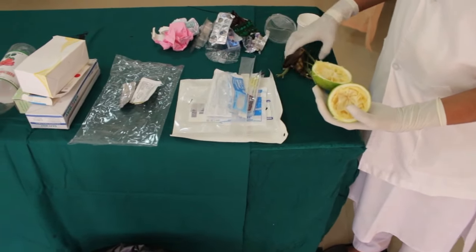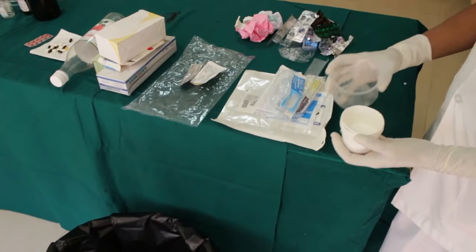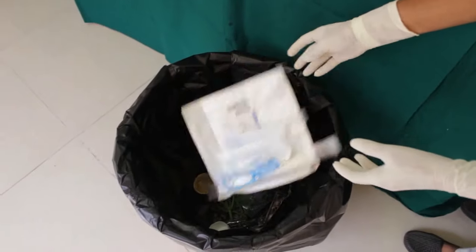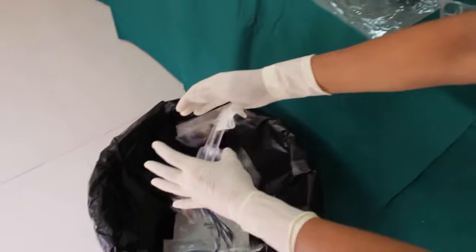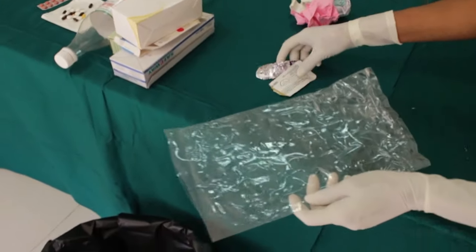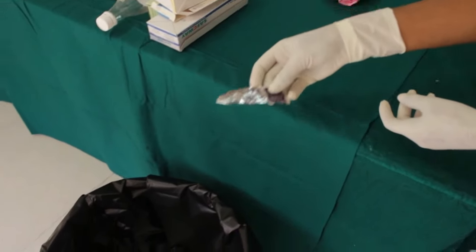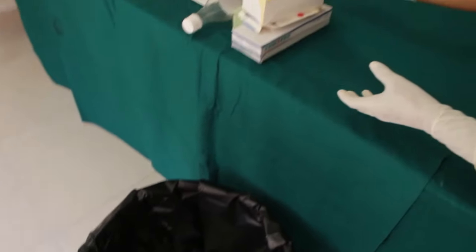Waste to be disposed into the black bag includes kitchen waste, teacups and tumblers, syringe covers, wrappers, cloths, cover soft blade bag, suture material, blades, and paper waste. Cardboard boxes and juice bottles are also disposed into the black bag.